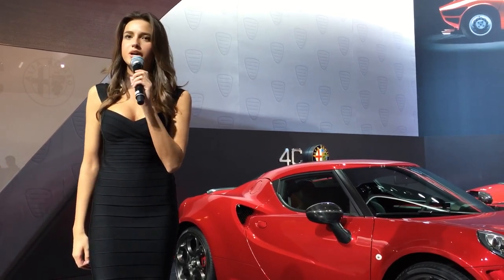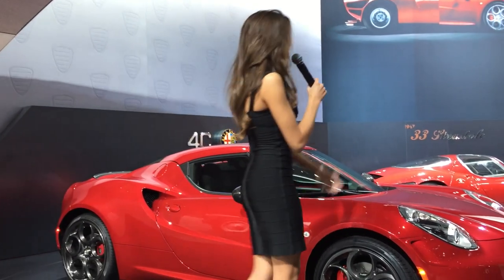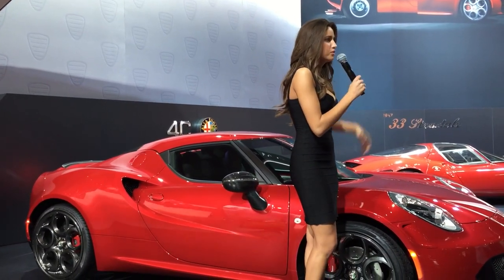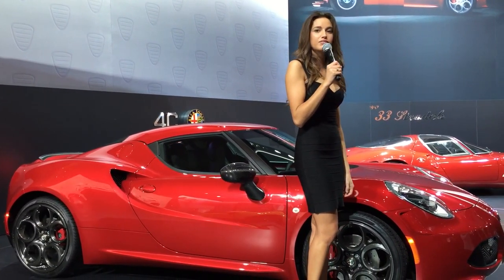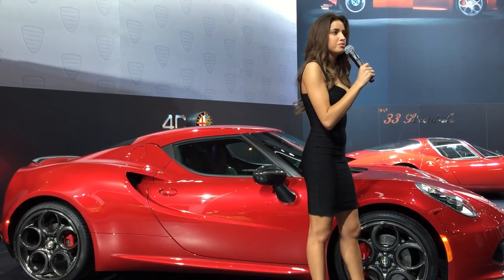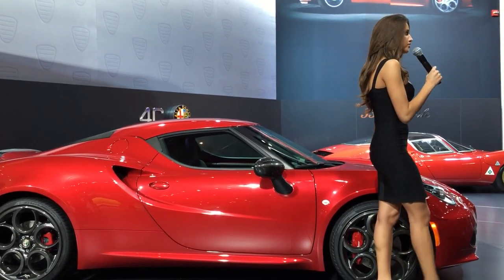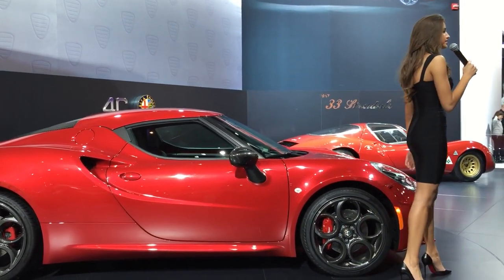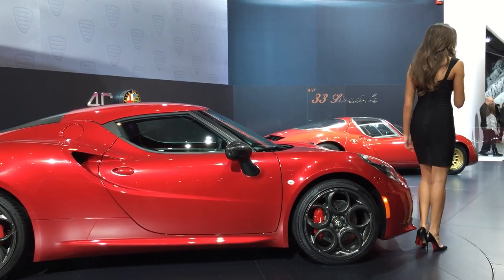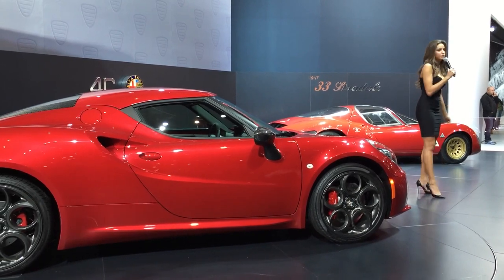This sports car was inspired by Alfa's racing tradition and the famous 1967 Stradale, considered by many to be one of the most beautiful cars ever made. Alfa Romeo engineers incorporated the same innovative materials found in Formula One cars and supercars into the creation of the 4C, while employing the same strategy used for creating the track's fastest cars, providing great power, lightness, and efficiency.